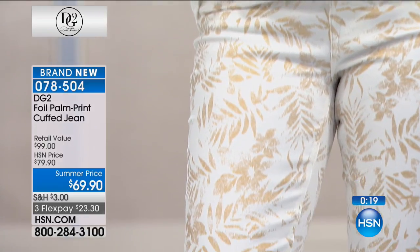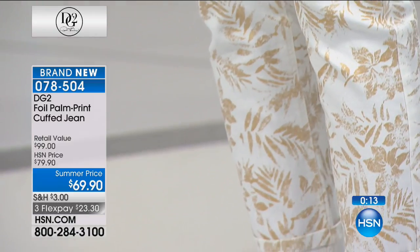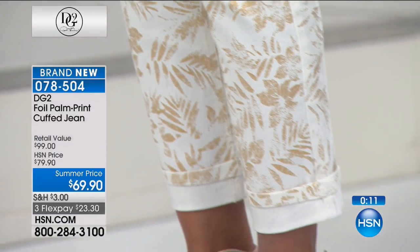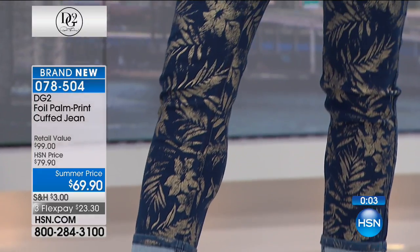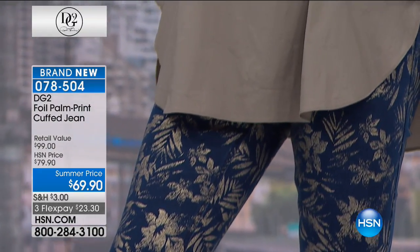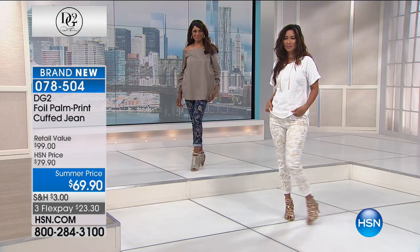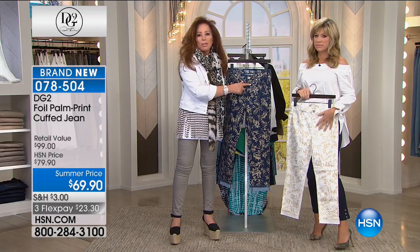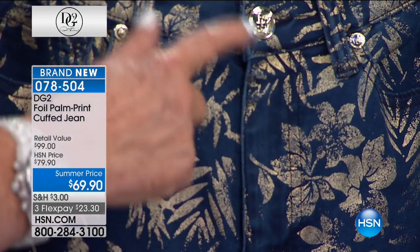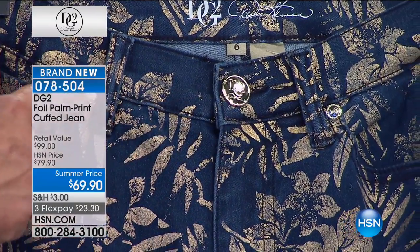This will never be repeated — the foil palm print. I love the fact that the palm print has an antique quality to it. I wanted to make it as if it had been hand-stamped like a woodcut stamped print, so it has a hand-done authenticity. We actually matched the buttons and the grommets to the shade of gold — it's almost a rose gold.